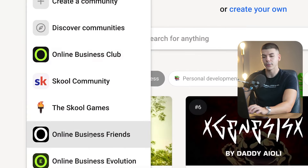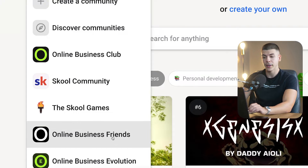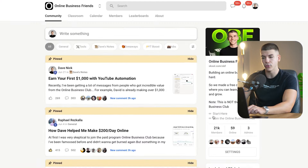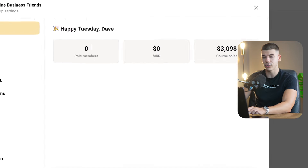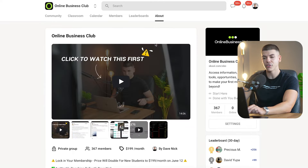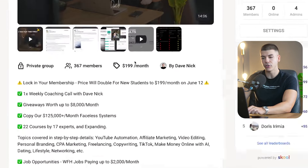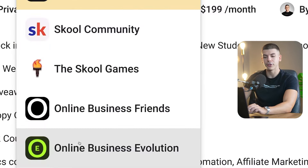In my case I have multiple communities — first a free community, a $199 a month community, and a $1,000 a month community. My free community on Skool has about 21,000 members and we also sell different digital products inside, having done over $3,000 so far. My paid community at $199 a month has about 367 members — you can do the math — and I have about 20 members in the $1,000 a month community.